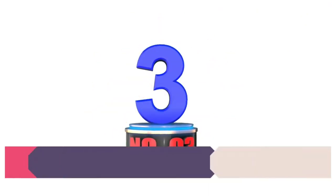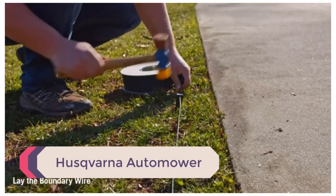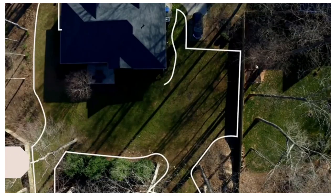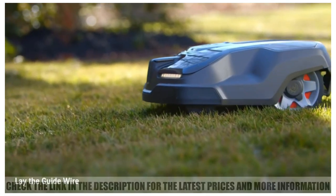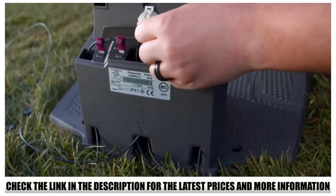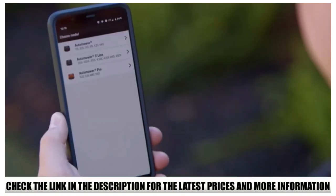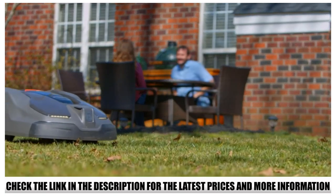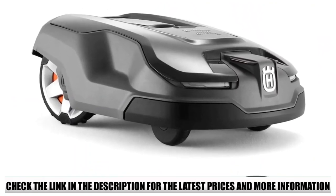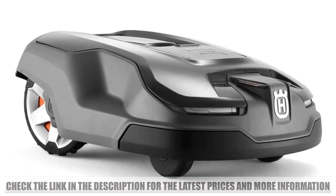Number 3: Husqvarna Auto Mower. Without doubt, one of the best robotic lawnmowers available today is the Husqvarna Auto Mower. Husqvarna currently produces about 6 models, and although they all work the same way, they have slightly different features. The higher models take less time to charge, store more charge, mow for longer before returning to the charging station, handle larger lawns, and include GPS tracking — very useful in case of theft.